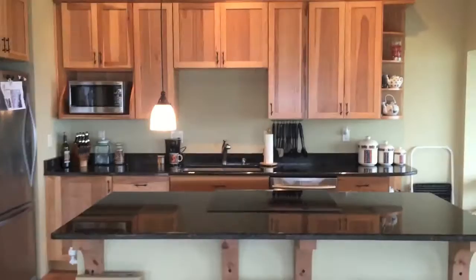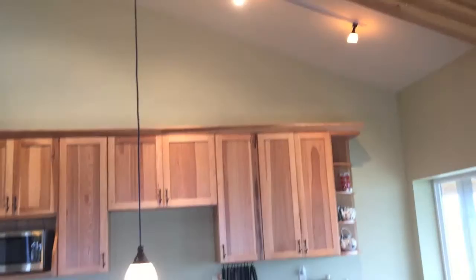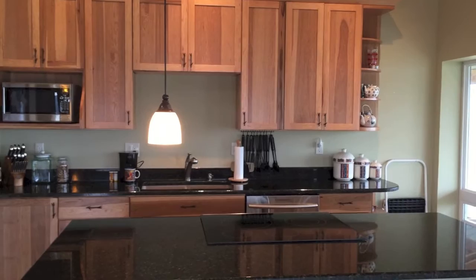Another thing that's kind of unusual — you see one pendant lamp looking a bit lonely. There are actually going to be three; they'll hang from this track up here. It's track lighting. I did just recently buy the other two lamps — they were out of stock and I just got them.